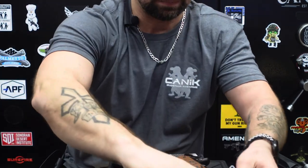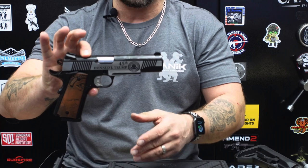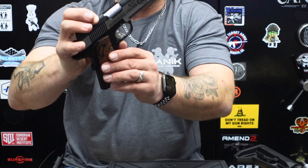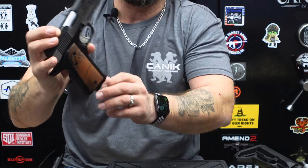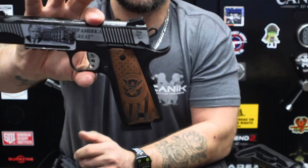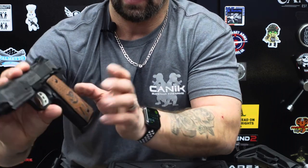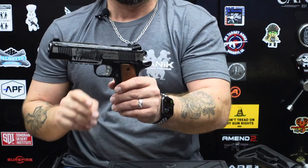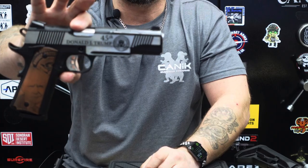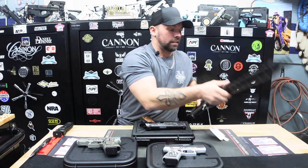Now we do have something by Tisas — SDS Imports — this is a 1911 in a Trump version. These grips look a little like leather but they are actually hardwood. It's got Trump's face right there, and if we flip it around on the other side it says 'Keep America Great' along with the presidential seal. This is a 1911 in 45 ACP, eight rounds — very nicely done by SDS Imports.